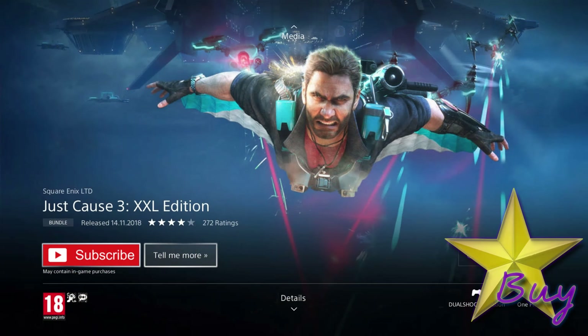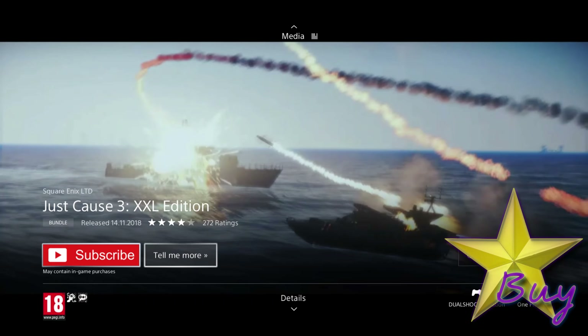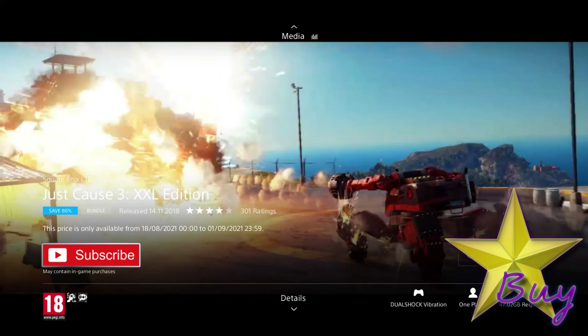Up next is my Star Buy: Just Cause 3 XXL Edition. It was released in 2018 so it's 4 years old, and is on an 86% discount for the low price of £3.49, which is the cheapest I've ever seen it and a really awesome deal. This edition includes over £24 worth of DLC, featuring the three air, land and sea expansions, the Reaper Missile Mech, a weaponised vehicle, explosive weapon packs, and the Kousava rifle as well. So you're getting a huge amount of extra content to have a lot of fun with in this amazing game.